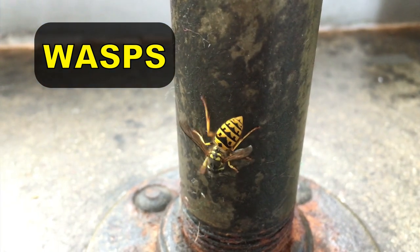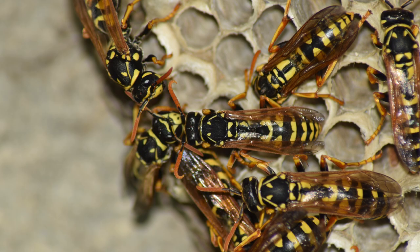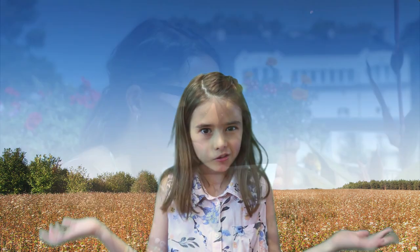You can usually spot a wasp by its bright yellow and black rings, also by its thin waist and long abdomen. Most wasps have a pinched waist. They are black or can have different markings ranging from white, orange, and yellow. Wasps also range in size from about a half an inch to an inch long, although yellow jackets tend to be smaller than paper wasps. Paper wasps and yellow jackets are the most common.